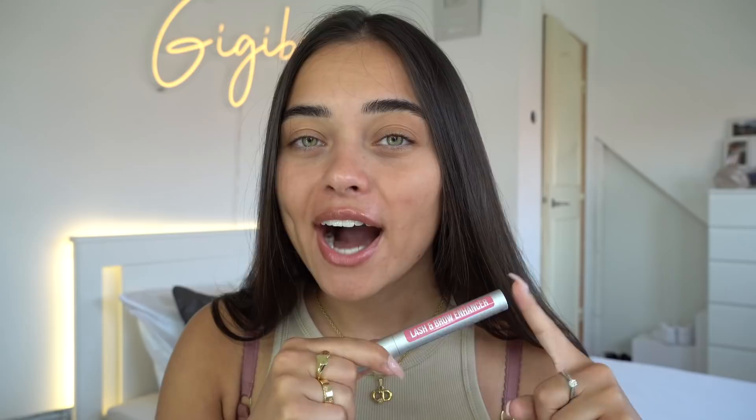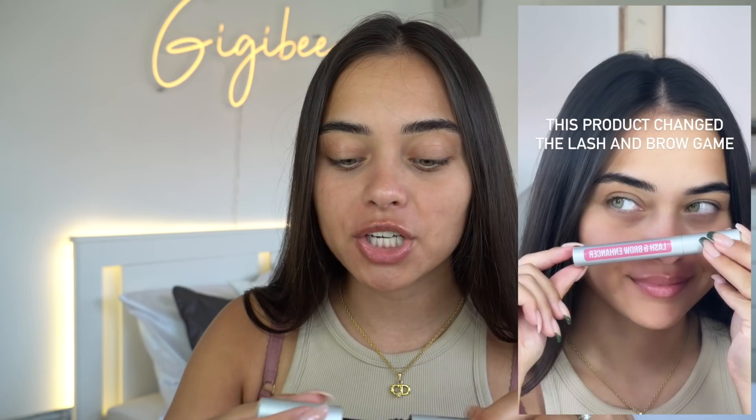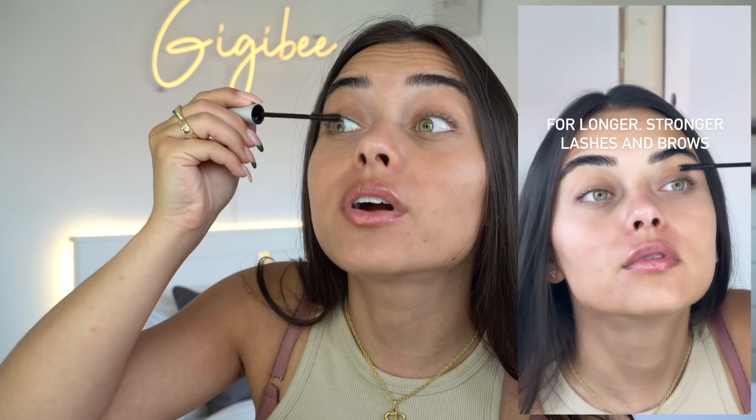I've been using this product for the past six weeks and let me tell you, it literally changed my lash game. You can literally see my lashes now, which is amazing. I applied the enhancer every single day before bed — you just take the brush, it's kind of like a mascara wand, and run it through your lashes and brows. Let me show you guys the results because I'm shocked.